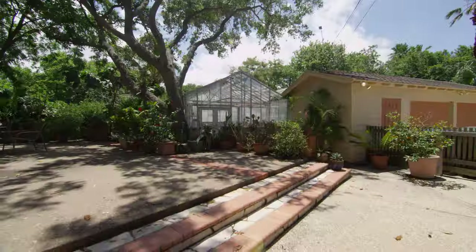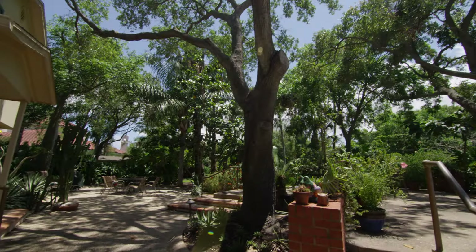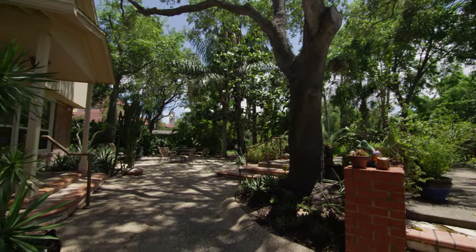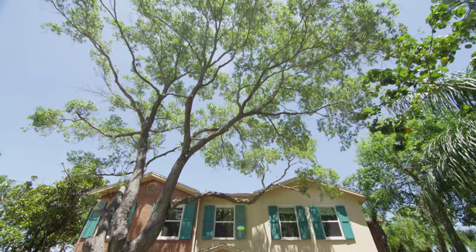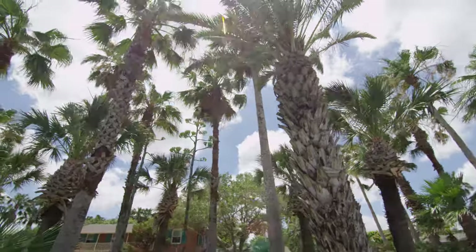Outside you'll find impeccable landscaping and ample greenhouse space for your home garden. With character and charm, this home at 3845 Ocean Drive is hard to beat.